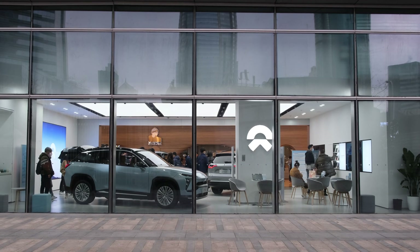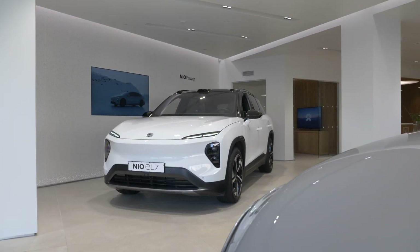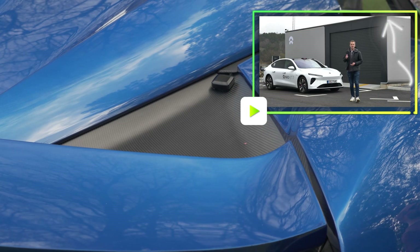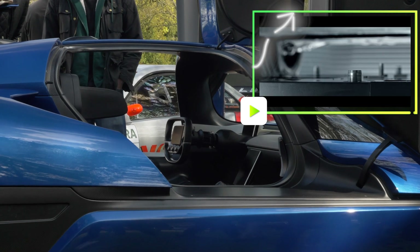You will be able to get your hands on a new NIO however, as the brand plans to launch in the UK at the end of this year. If you want to see more from NIO, then be sure to click the pop-out banner above to see our review of the NIO ET7 and to see the brand's power swap stations in action too.